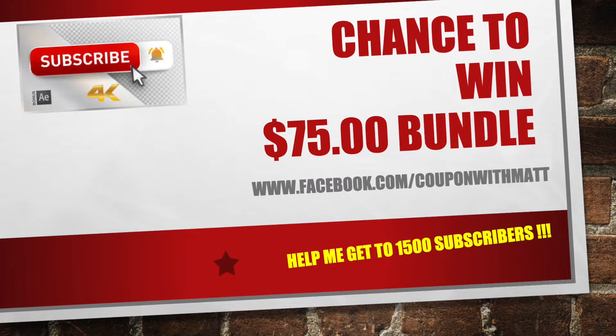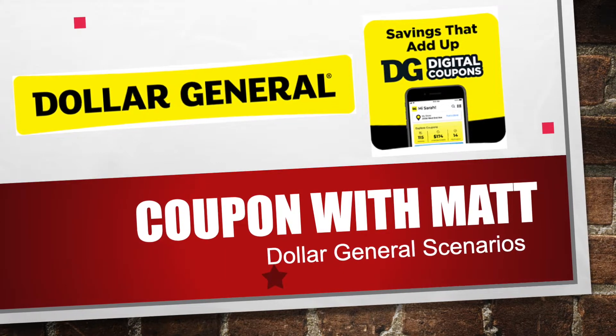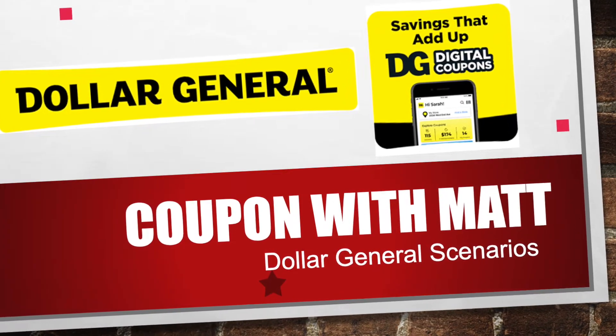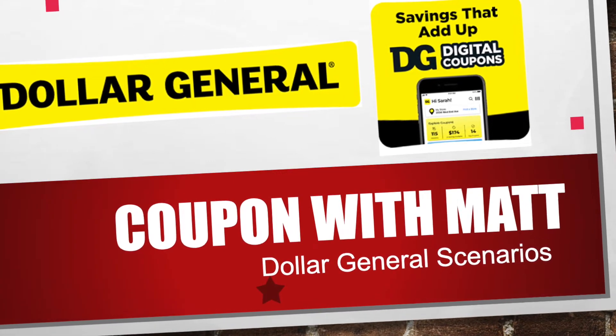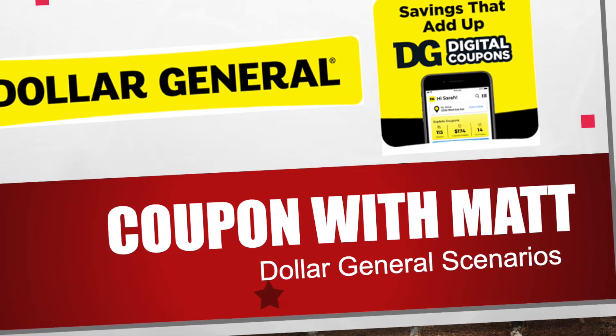Thank you so much and let's get into today's deals. Today we're going to be talking about Dollar General's deals, and also the Dollar General deals for this coming Saturday only on 7-4. We're going to be talking about all the deals you guys can do on Saturday only as well.